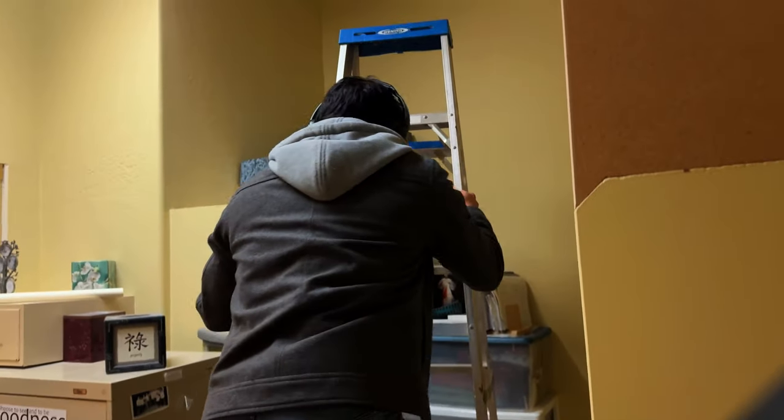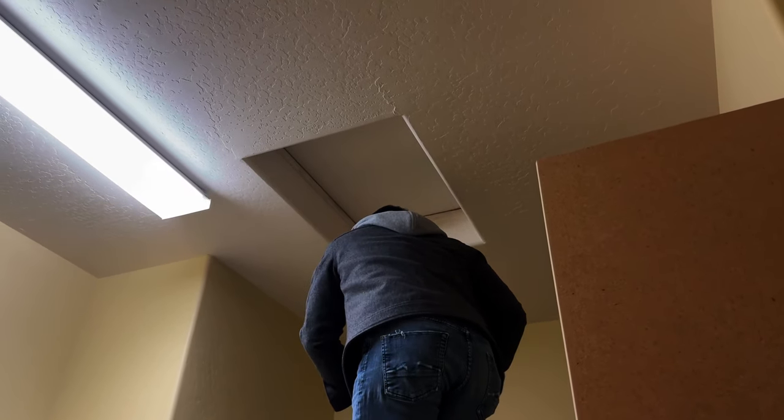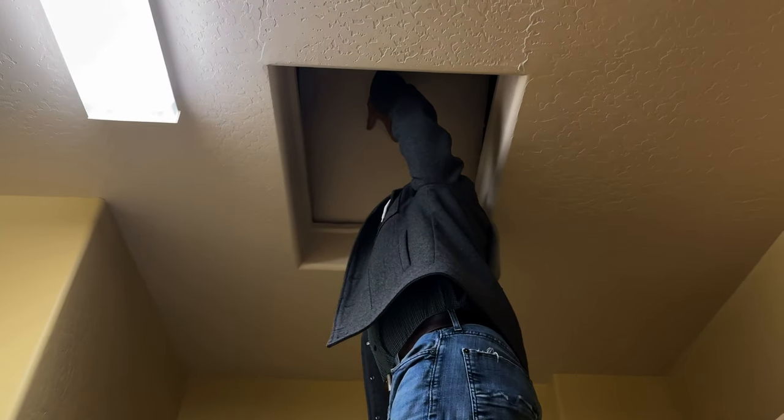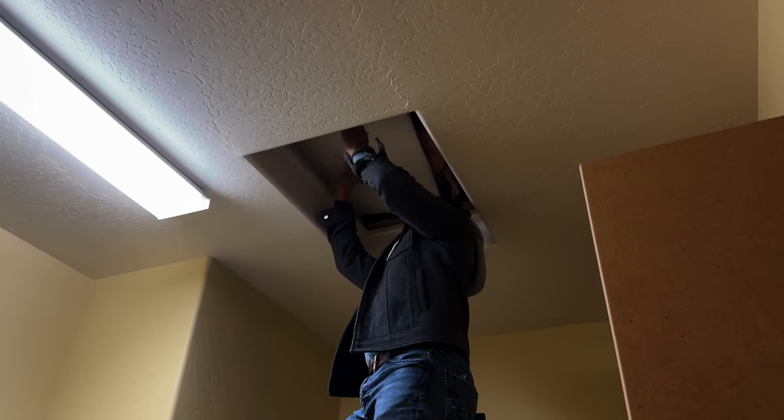My husband is going up to see if they put anything up there. Usually in Phoenix, something like that is just for AC access. But of course, you could always find things up there. Good thing there's nothing up there.